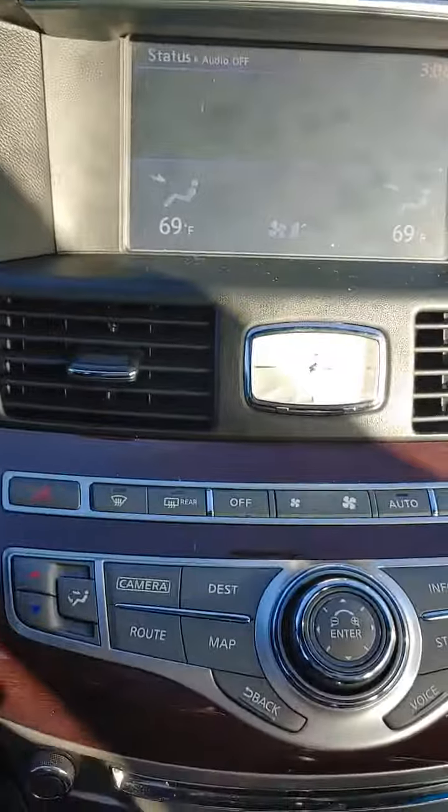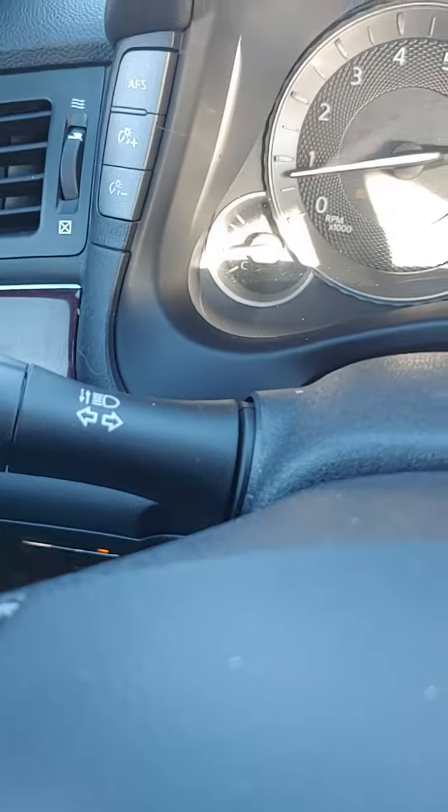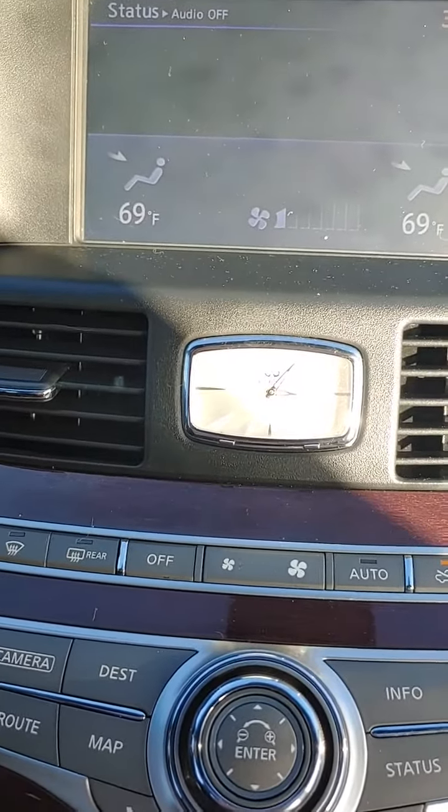Okay, so this is the issue I tried to explain last time. Car is up to operating temperature. I just got out of the car wash. This is the second time this has happened to me.